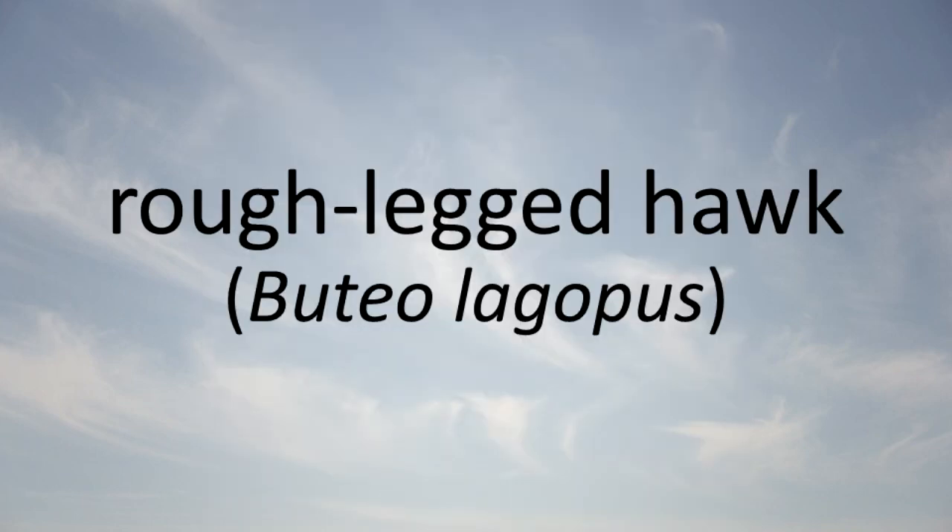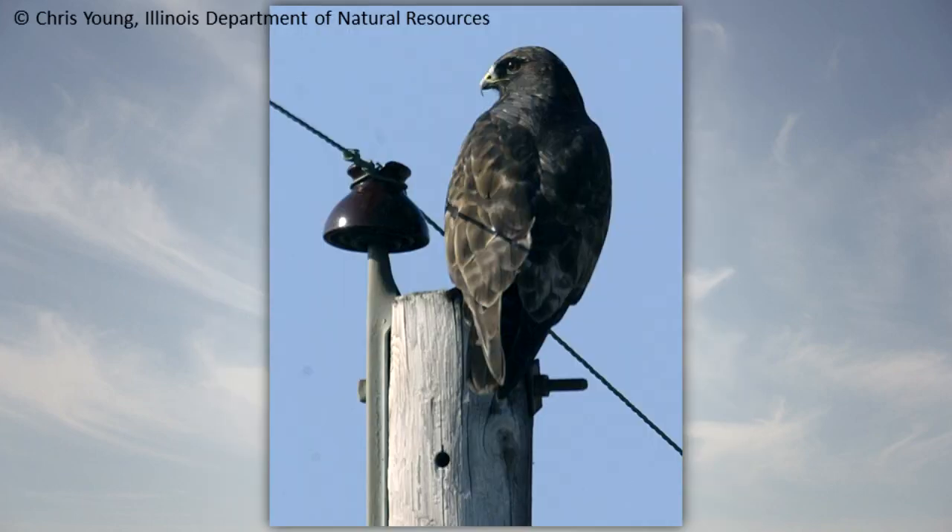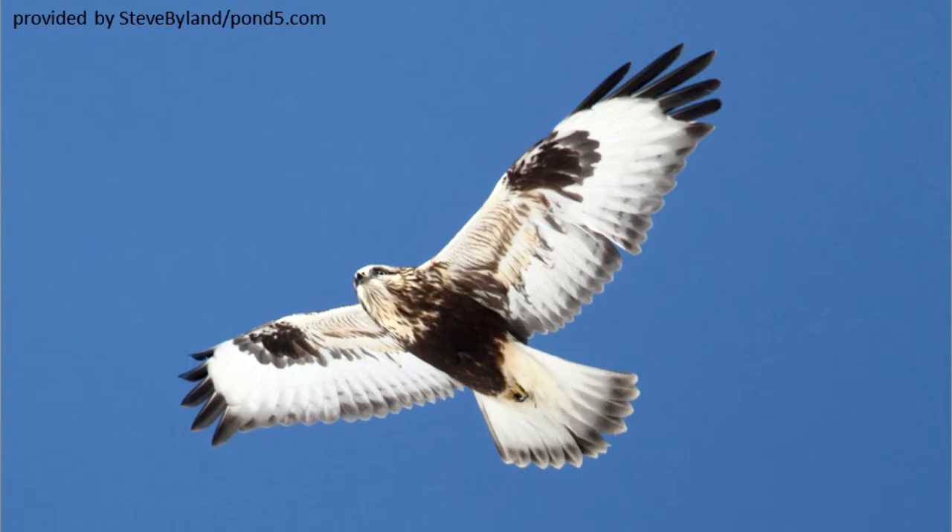Rough-legged Hawk: The rough-legged hawk lives near marshes, fields, and open areas. It feeds on rodents, cottontails, small birds, reptiles, and road kills. It nests in the Arctic.